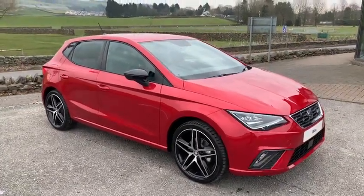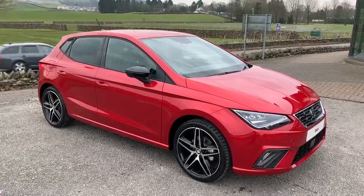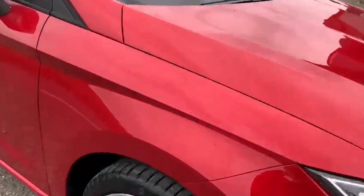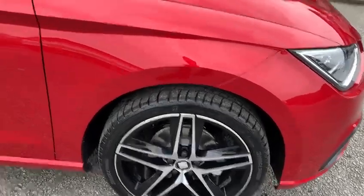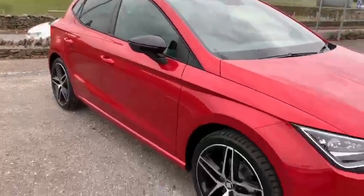Hi guys, Henry here again from Kendall Seat, this time showing you around this brand new Ibiza FR Sport. This particular one is finished in Desire Red which, even on a dull day like today, is absolutely phenomenal. Look at the color here — it finishes off very nicely with these diamond cut 18-inch alloy wheels with the black backs, which also ties in nicely with the black mirrors and the rear privacy glass.